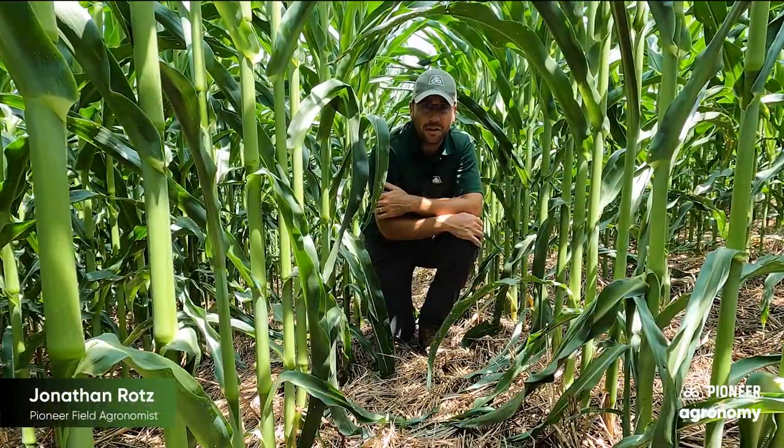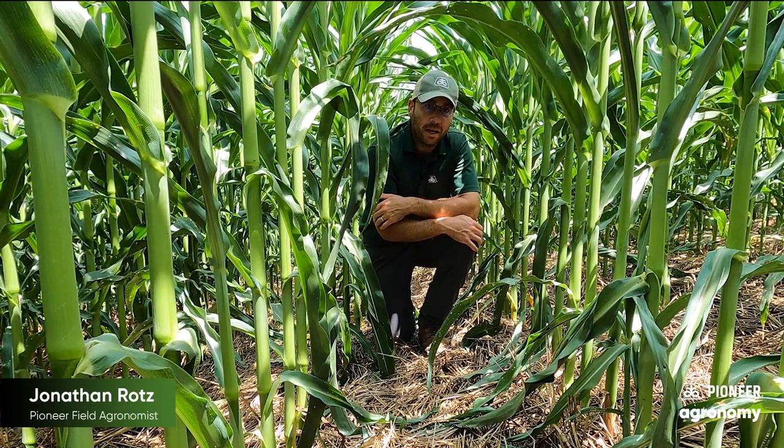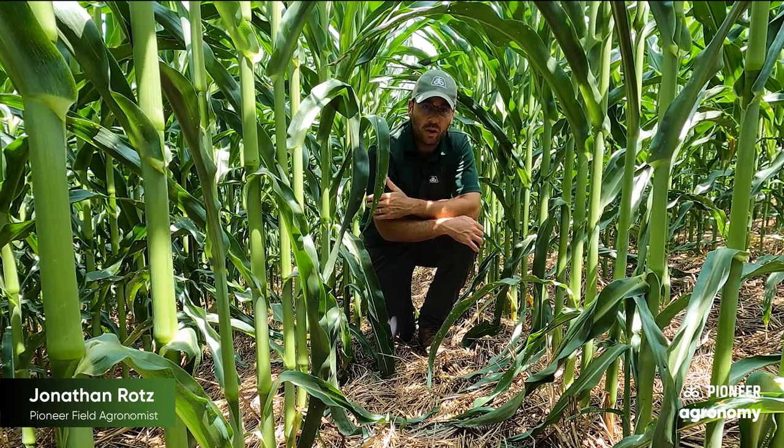Hi, this is Jonathan Rotz, field agronomist for Pioneer, and I'm back here once again in the field that we've been talking about a few times this year when we're looking at cover crop.